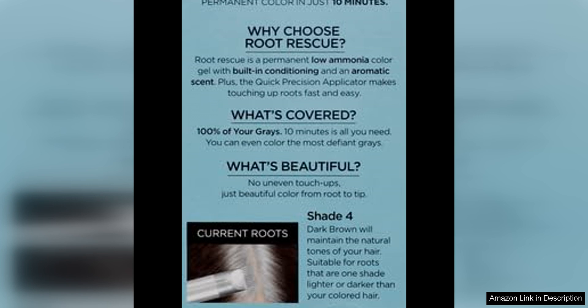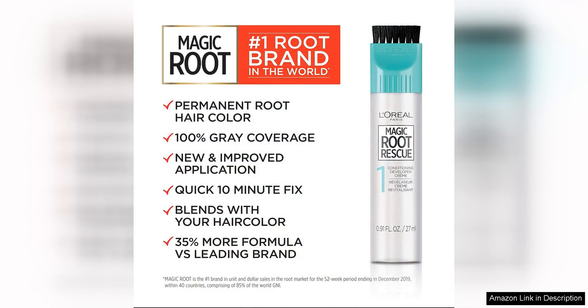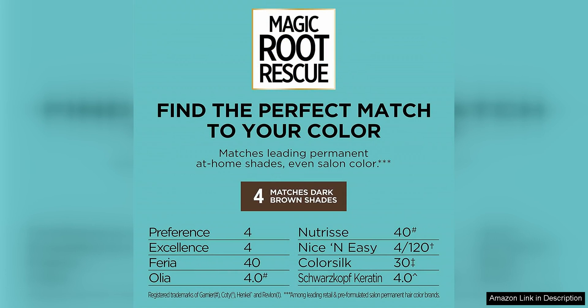First and foremost, the application process was incredibly easy and straightforward. The kit comes with a convenient applicator brush that made it a breeze to target my roots without making a mess. I also appreciated that the formula is drip-free, so I didn't have to worry about staining my skin or bathroom surfaces.